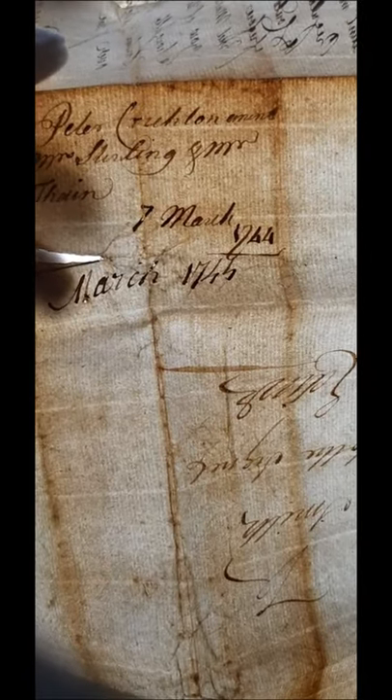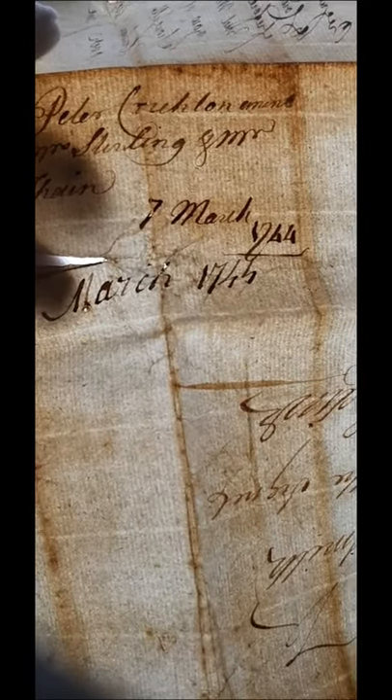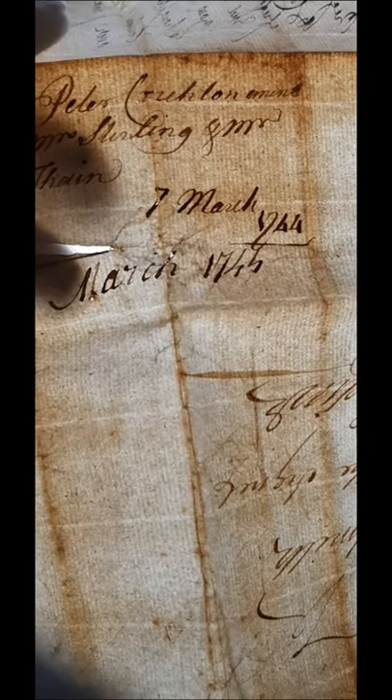An issue with cursive is that we often struggle to work out certain letters. A way to combat this is to count the minims in a word — a minim being a single downstroke of a pen — 'i' being one and 'm' being three.